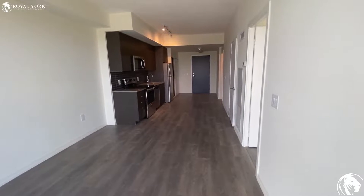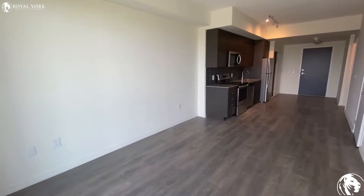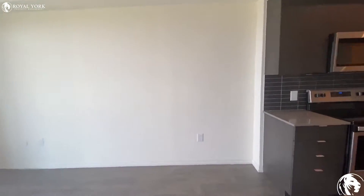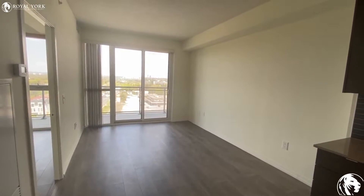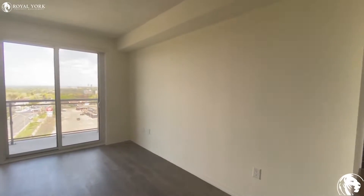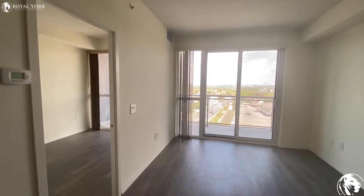Here is our open concept, super bright living room area. As you can see, on this big wall you can put your sectional sofa or loft set, and on the other wall you can put your TV stand.